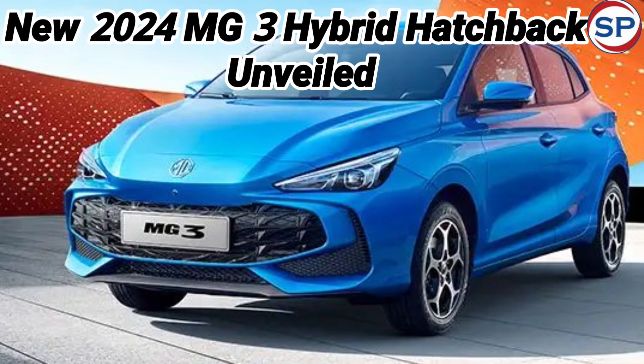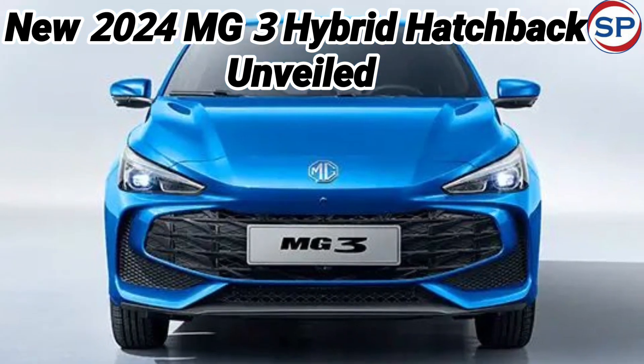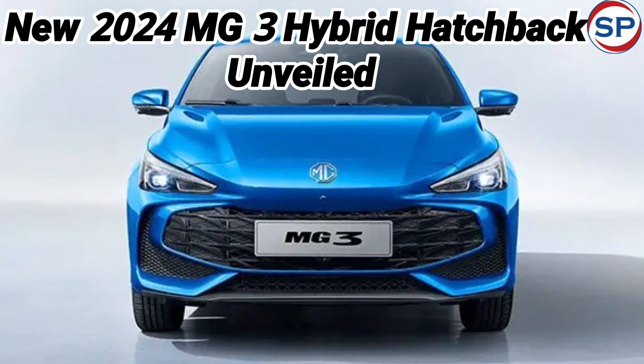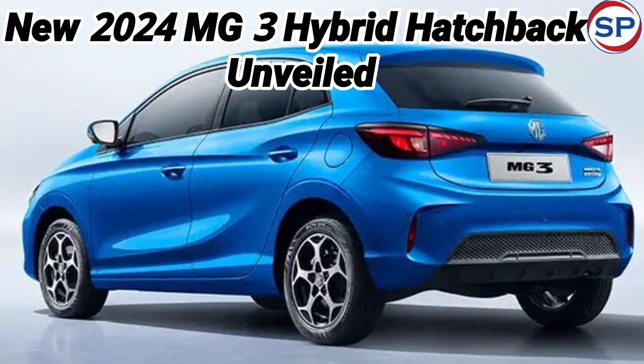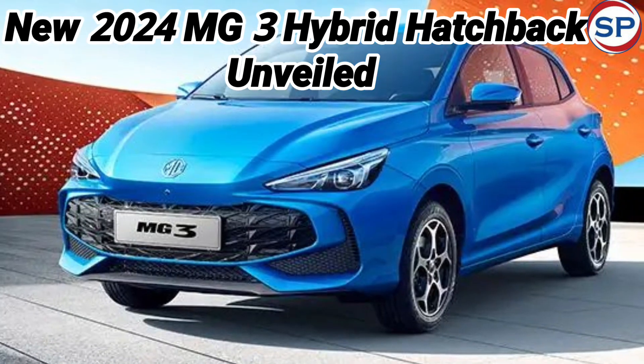AMG Motor has unveiled its AMG3 hybrid hatchback at the Geneva Motor Show 2024. The AMG3 will make its debut in the European market with premium interiors and AMG Pilot safety technology. After this, the car will be launched in other countries around the world.